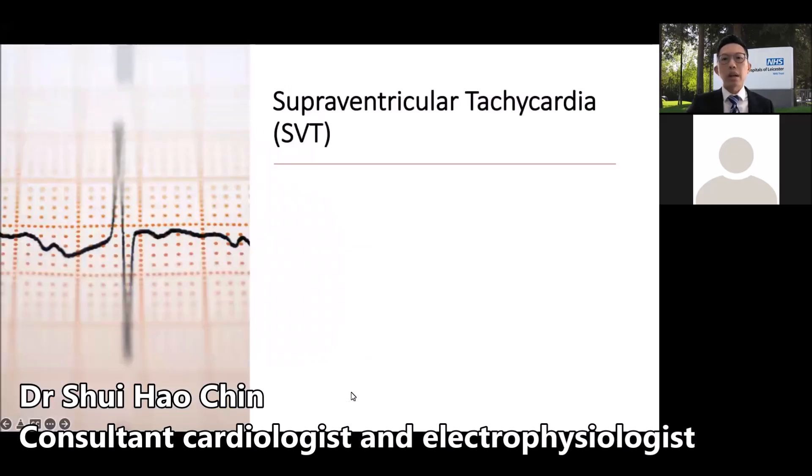The word tachycardia means a fast heart rate, which technically means a heart rate of more than 100 beats per minute. Supraventricular tachycardia therefore refers to a fast heart rhythm arising from the top chambers of the heart. Supraventricular tachycardia, more commonly known by its acronym SVT, is an umbrella term which strictly speaking includes several conditions.